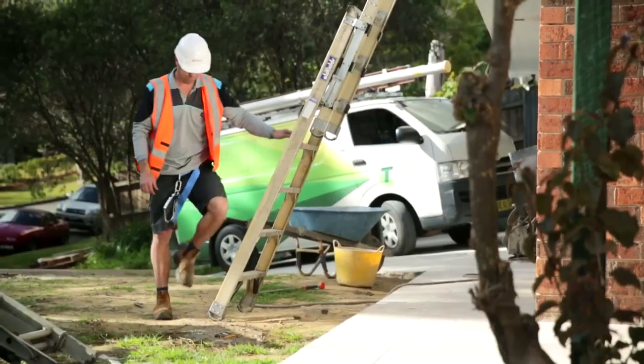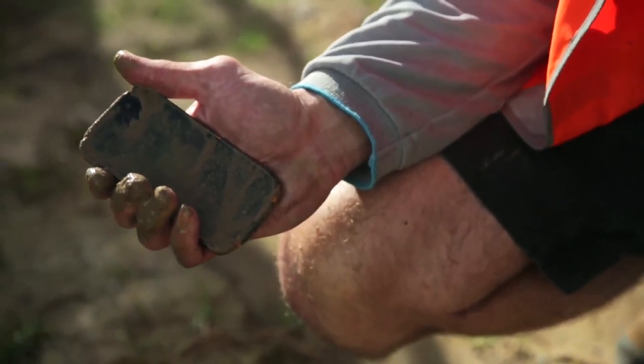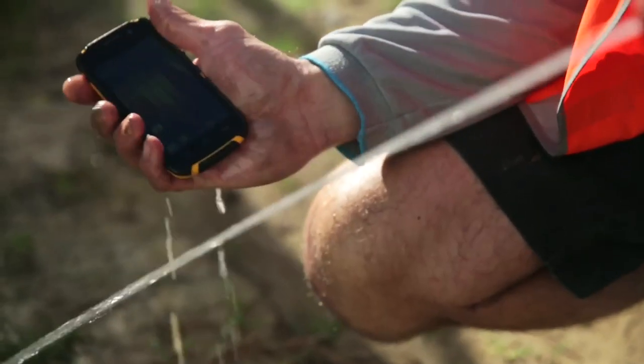Whoopsie daisy. Telstra Dave has a shock-resistant rubber casing and a 4-inch scratch-resistant screen, which is durable and great for clear viewing in bright daylight. And Dave is waterproof up to 1 metre for up to 30 minutes. Good as new.